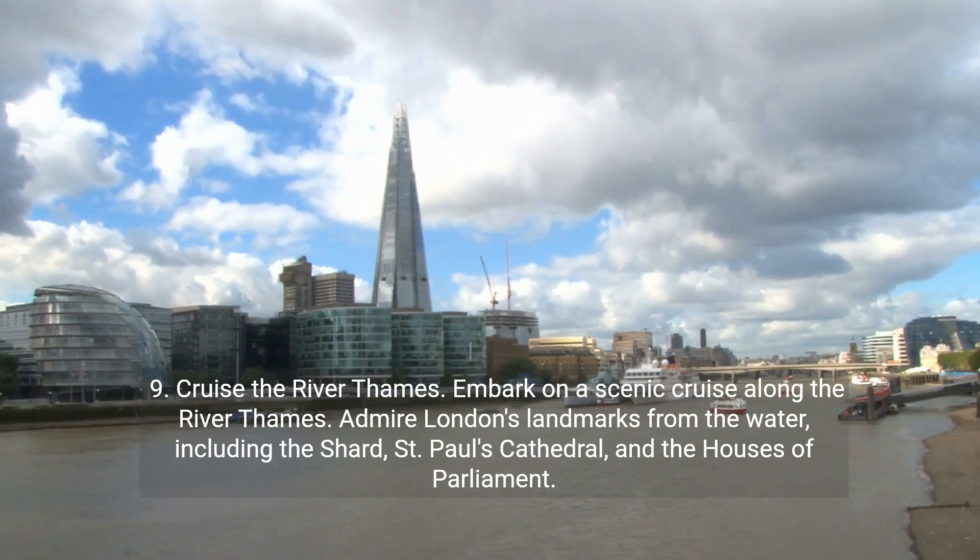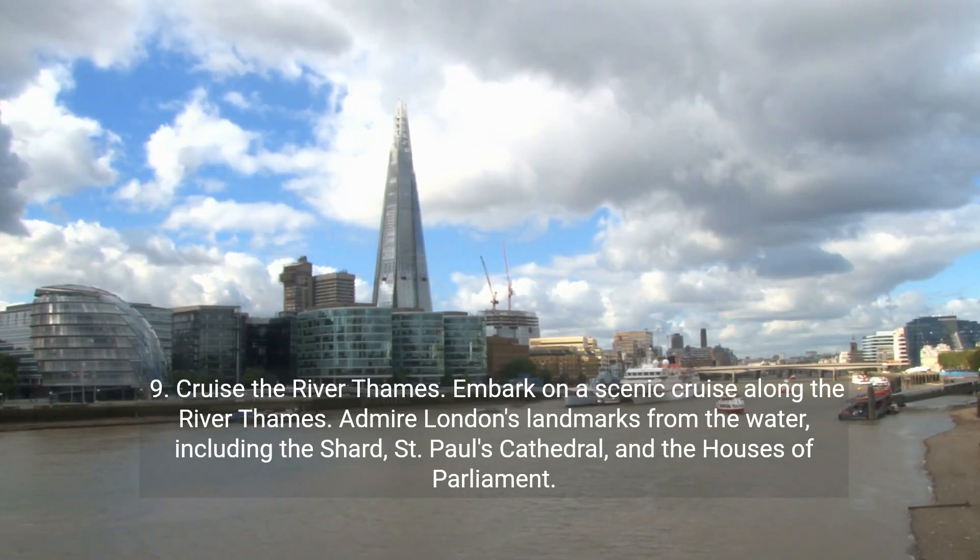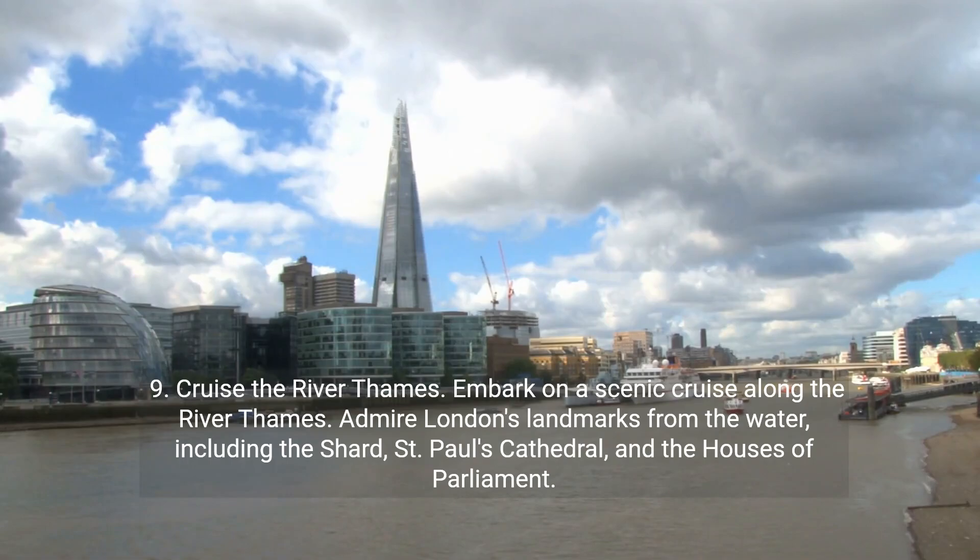9. Cruise the River Thames. Embark on a scenic cruise along the River Thames. Admire London's landmarks from the water including the Shard, St. Paul's Cathedral, and the Houses of Parliament.